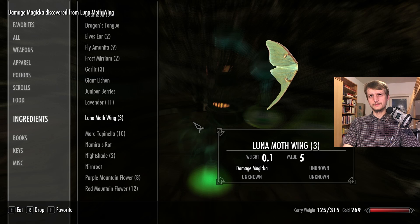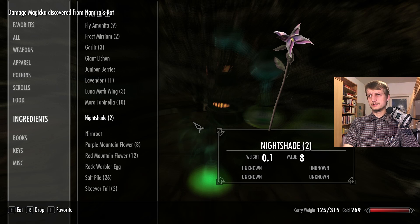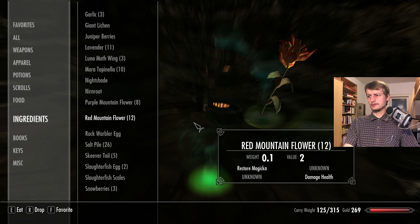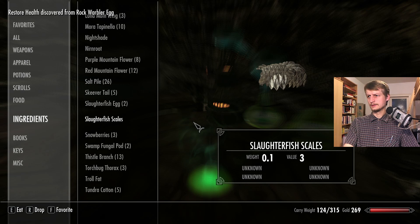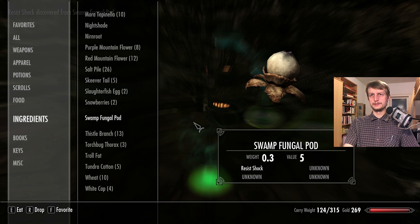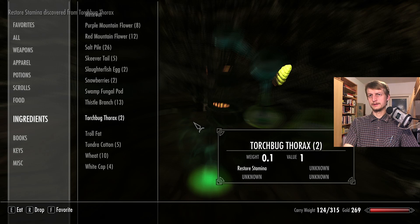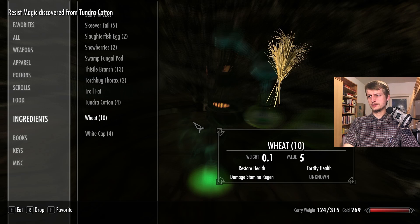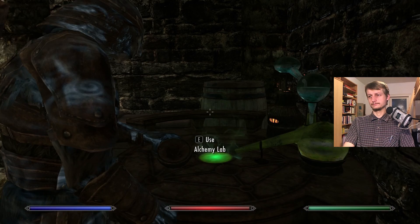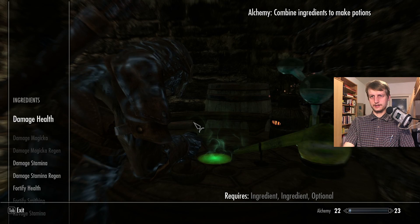Lunar moth — damage magicka. Namira's rot — damage magicka. Nightshade — what does nightshade do? Damage health — oh yes. Nurn root — better not taste it. Purple mountain flower — we know this one, we don't know the other. Slaughter fish scales. Snow berries. Fungal pod. This one — restore stamina. Troll fat, cotton — resist magic. White cup — weakness to frost.